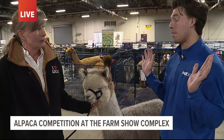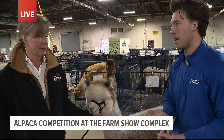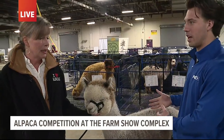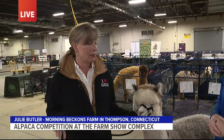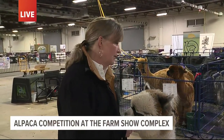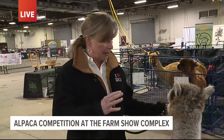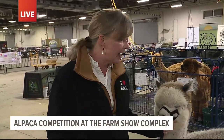So a lot of alpacas people can see, but it is a show. I know what showing cows and pigs looks like — what does showing alpacas look like? So it's not much different. I give people the equation of a dog show. They're looking at body conformation, making sure the proportions of the neck, the body, and the legs are accurate.